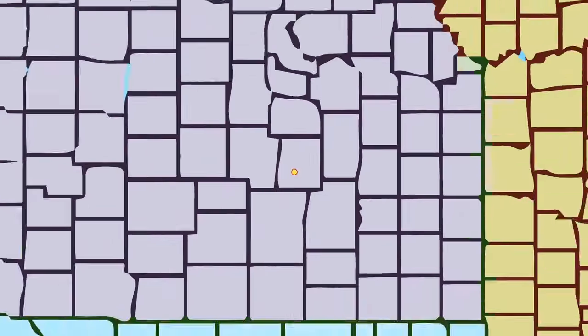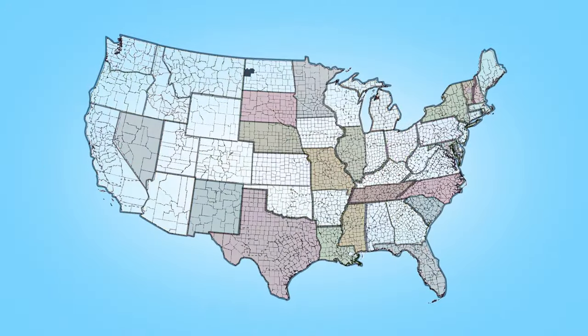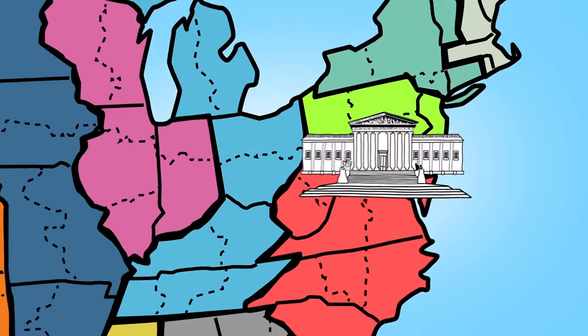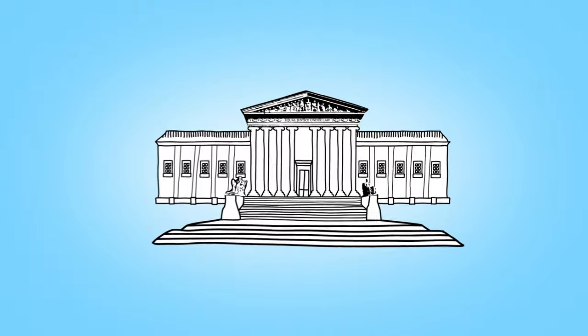Just like there are cities, counties, and states, the judicial branch includes local, state, and regional courts. The Supreme Court is the highest court in the judicial branch, which makes it the most important court in the entire country.